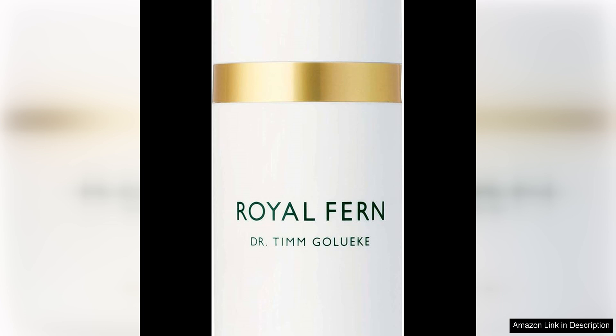In addition to its hydrating properties, the Royal Fern Phytoactive Cream also helps to improve the appearance of fine lines and wrinkles. With continued use, I have noticed a reduction in the visibility of fine lines, leaving my skin looking smoother and more youthful.